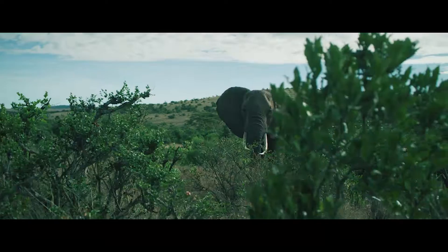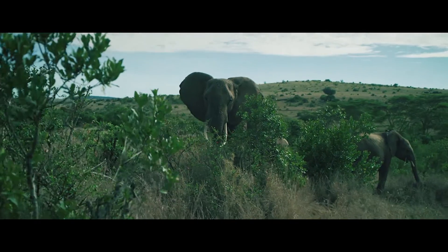Land Rover and Tusk are both very special, not just for me, but for the conservation world.